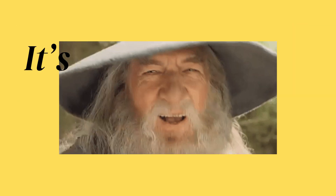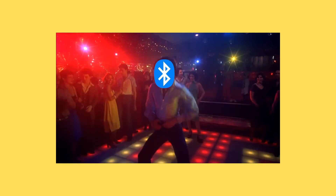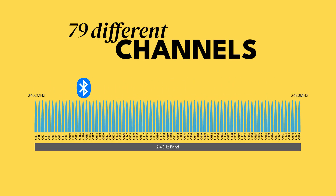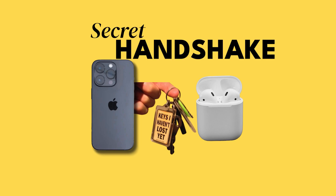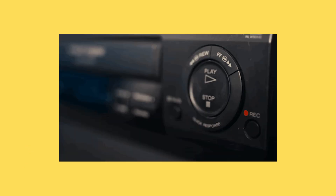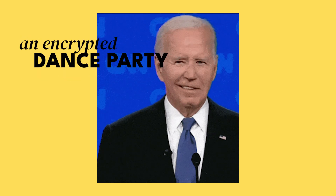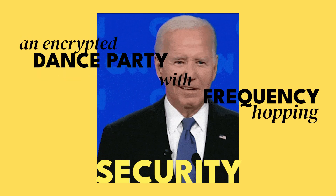So no, it's not Gandalf, but it might as well be. All in all, your phone and earbuds are having a silent, high-speed dance in invisible radio waves, flipping between 79 channels, locking everything with a secret handshake, and hopping frequencies faster than a caffeine-fueled squirrel. And it all happens before you hit play. Next time someone complains that Bluetooth is confusing, just smile and say, nah, it's just an encrypted dance party with frequency-hopping security. And boom — you're officially a tech genius!